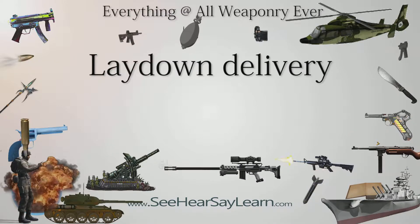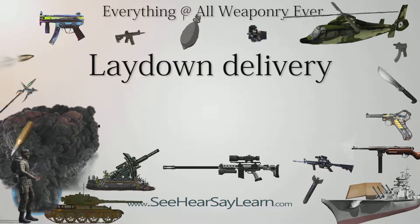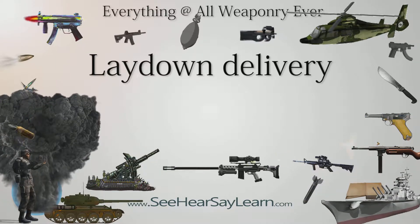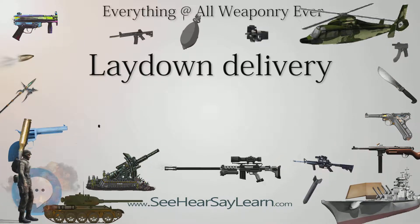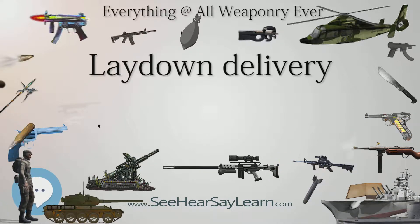Lay-down delivery is a mode of attack using a free-fall nuclear weapon. The bomb's descent to the target is slowed by ribbon parachute so that it actually lands on the ground before detonating. Lay-down delivery requires the weapon's case to be reinforced so that it can survive the force of impact, and generally involves a time-delay fuse to trigger detonation, e.g. 45 seconds after hitting the ground.